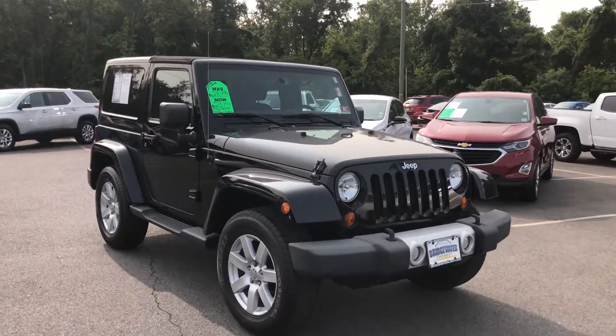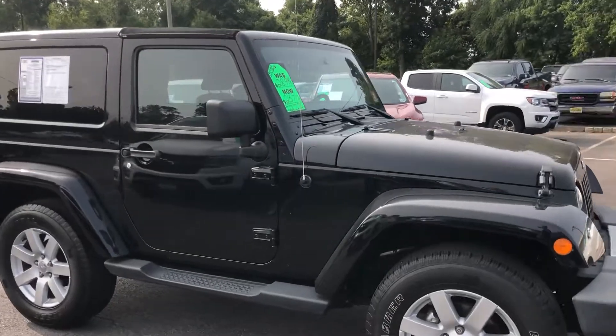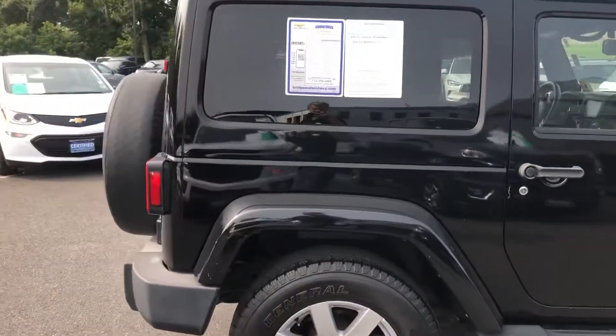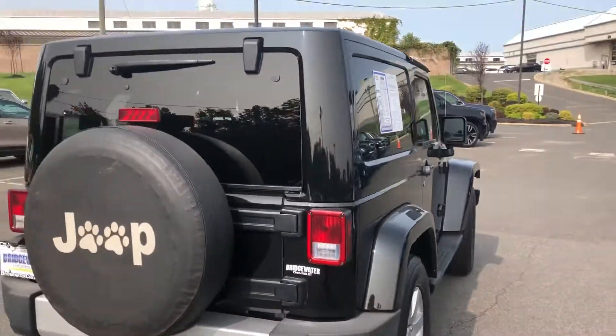Hey Carlina, it's Noah Ferez from Bridgewater Chevrolet introducing you to our 2013 Jeep Wrangler. Comes with a dealer warranty.